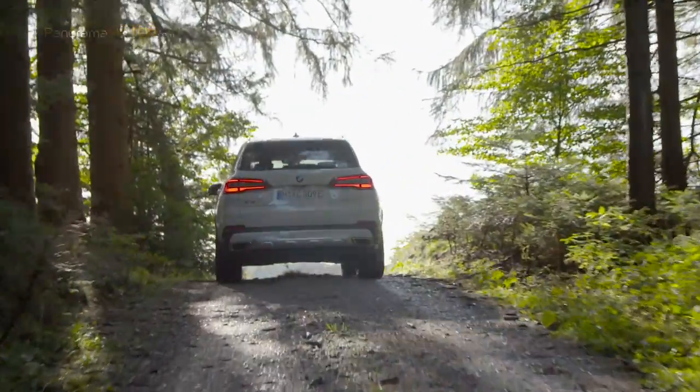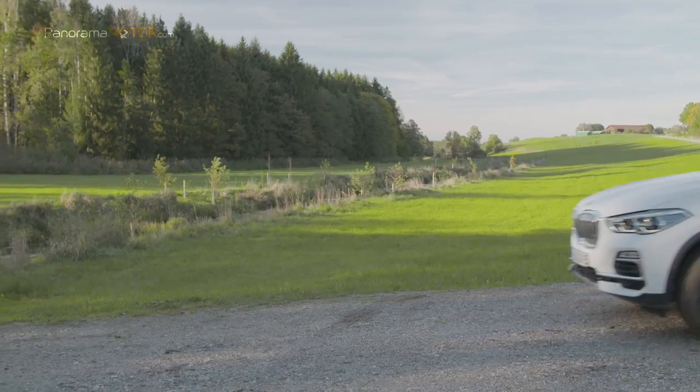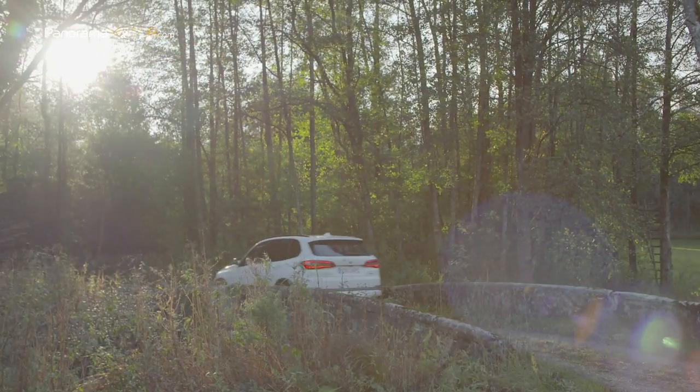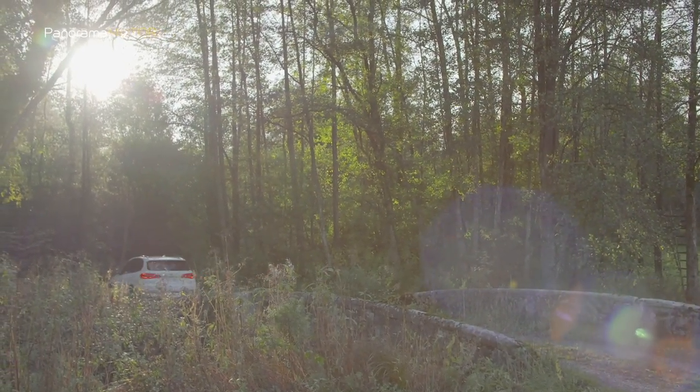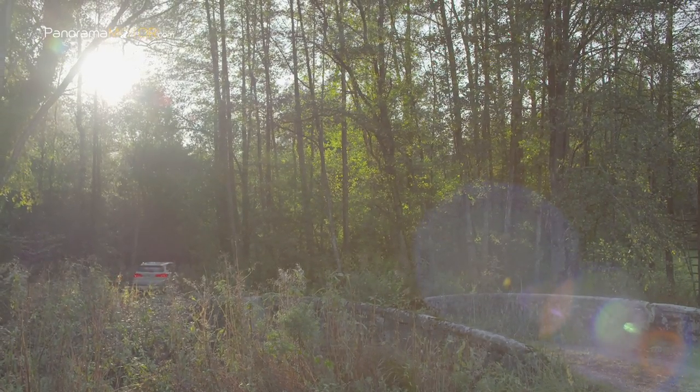El nuevo BMW X5 xDrive45e está equipado de serie con una suspensión neumática de dos ejes y amortiguadores controlados electrónicamente. Los sistemas de suspensión opcionales disponibles para el modelo híbrido enchufable incluyen la dirección activa integral.